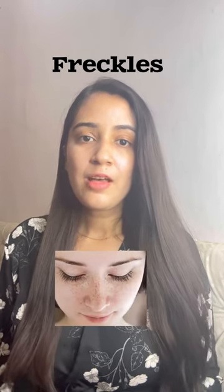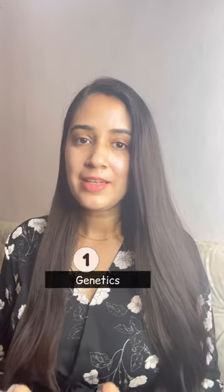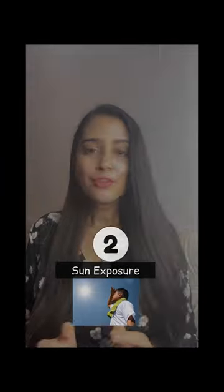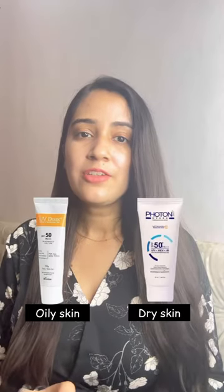Today let's talk about the most common problem: freckles. Freckles are brown spots that usually occur over the cheek area, and they are common in people with fair skin. The two most common causes for freckles are genetics and sun exposure. For treatment, first start applying broad spectrum sunscreen daily in the morning and repeat it every two hours.